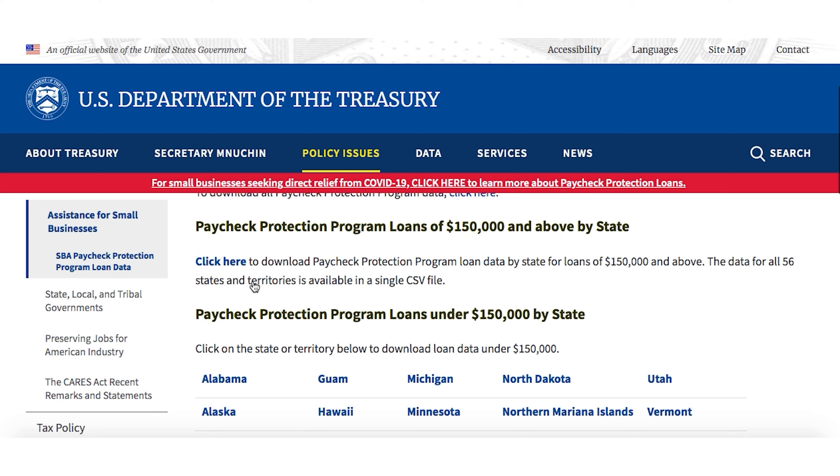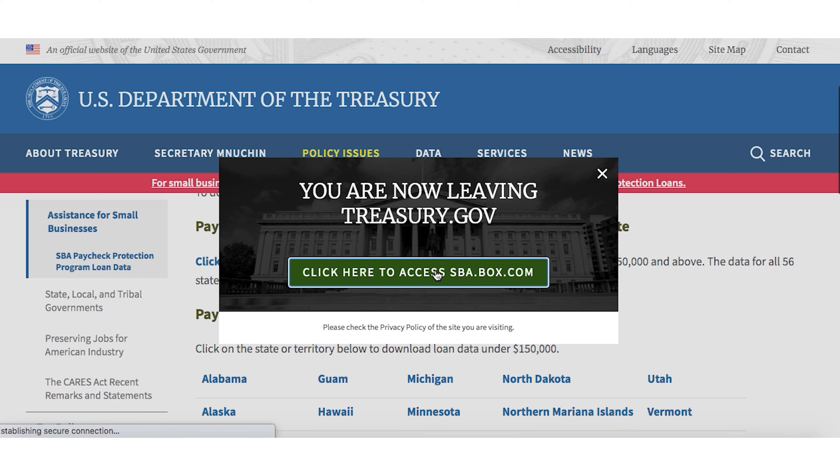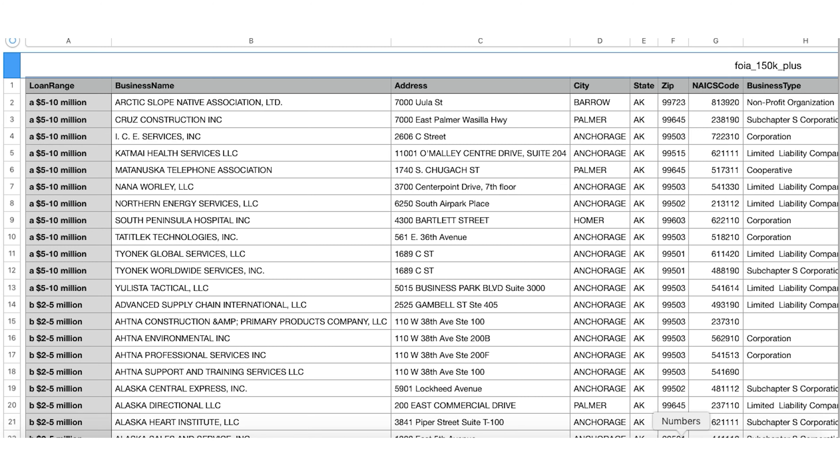If you scroll down just a little bit further, you can see it broken down by state with under $150,000. But those numbers don't break out which businesses received the PPP funding. So if you click up here on the link, you can see or download the Excel spreadsheet or CSV file for $150,000 and above by state. It's going to bring you to SBA.box.gov to download it.